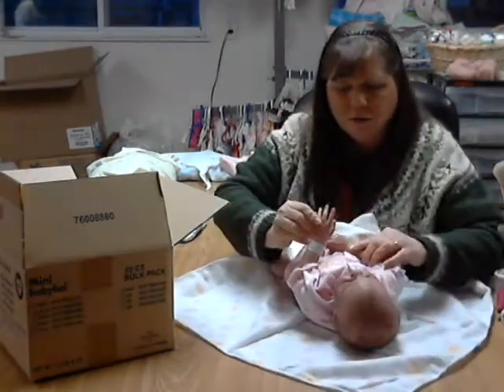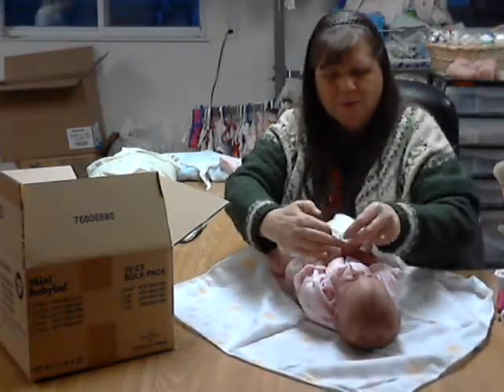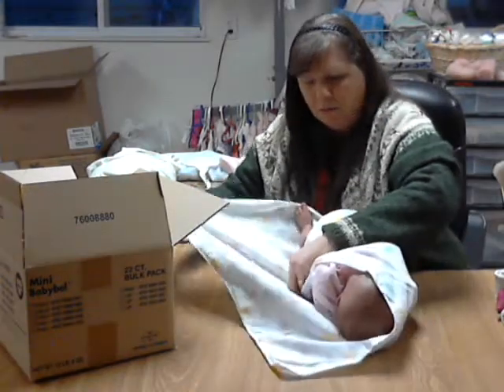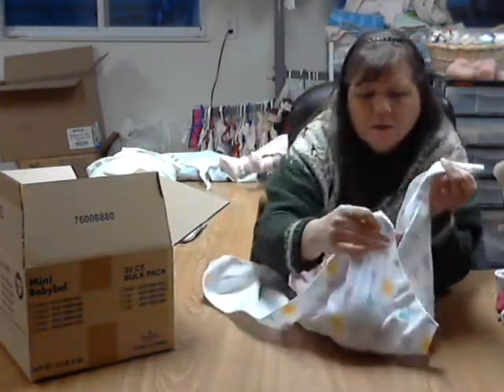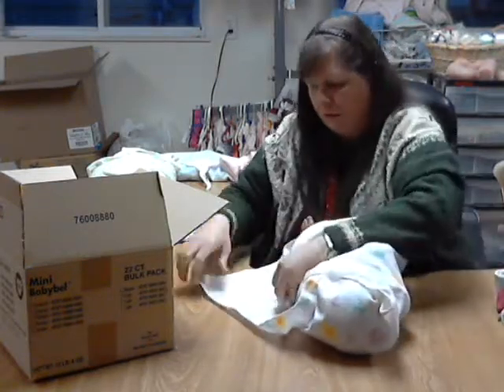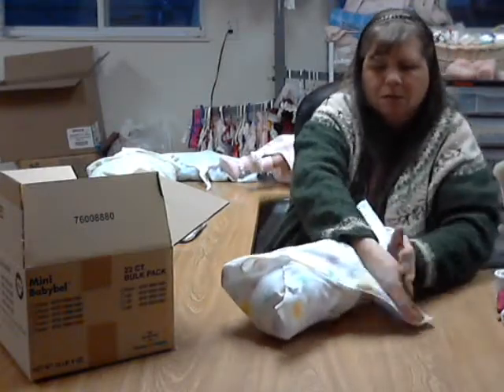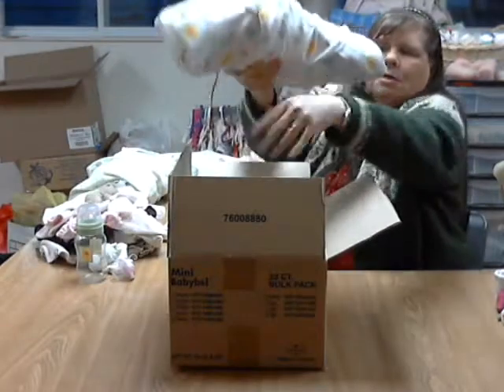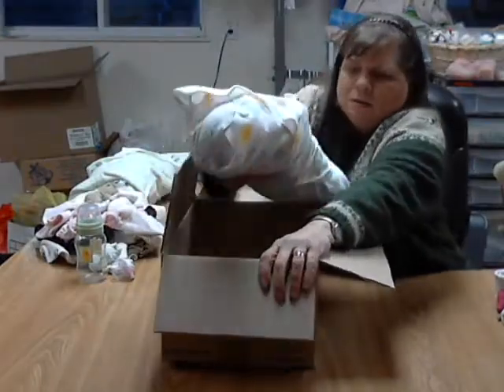We'll wrap her in a little blanket — put your arms like this and hold your blanket. While I'm putting her in the box, I'm going to tell you guys what I found that really helps out.